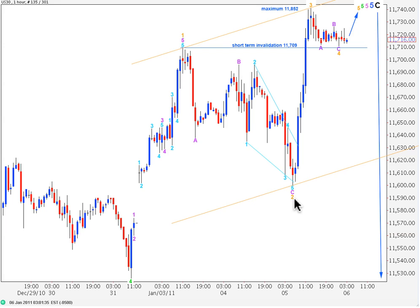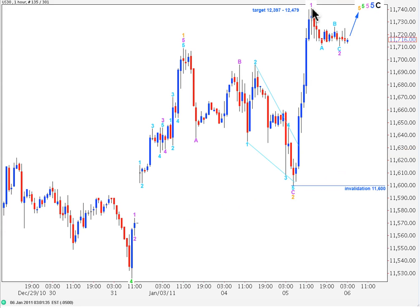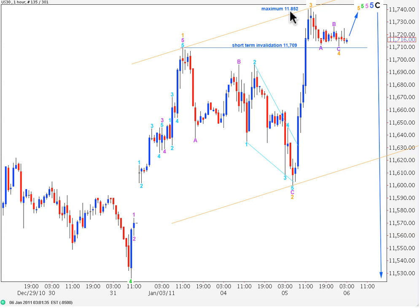Taking you now to an alternate wave count for the hourly chart — it's all the same for this piece of movement, except thereafter, instead of wave 3 orange being over, this may only be wave 1 of wave 3 orange. We've had a little second wave and we should be expecting some strong upwards movement for a third wave. This wave count allows for my target at 12,397 points, where wave 5 pink on the daily will reach 2.618 the length of wave 3, and at 12,479 wave 5 blue on the daily will reach equality with wave 3 blue. The previous interpretation does not allow for as much upwards movement, but this one does.